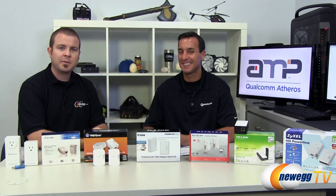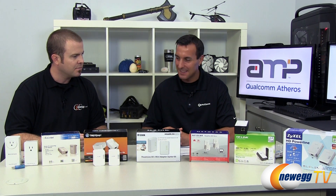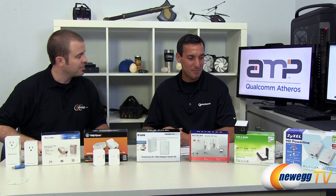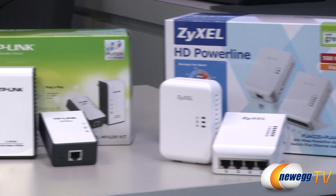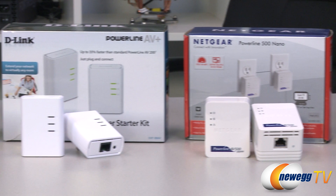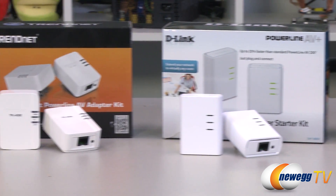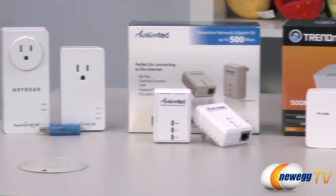Thanks for having us. Thank you for coming by, and I see you have brought a selection of Powerline network adapters. That's pretty awesome. We brought a lot of our favorite customers here — Powerline products that we helped provide the technology for. We're very excited to talk about all these Powerline products today. So for those who might be a little bit confused, because we have a lot of different manufacturers here and you're from Qualcomm Atheros — what is your role and your company's role in association with Powerline network adapters?